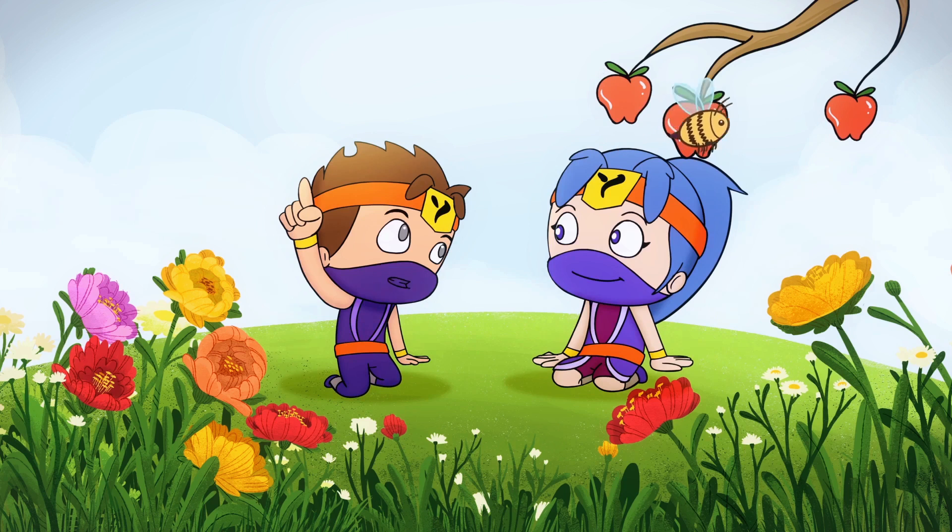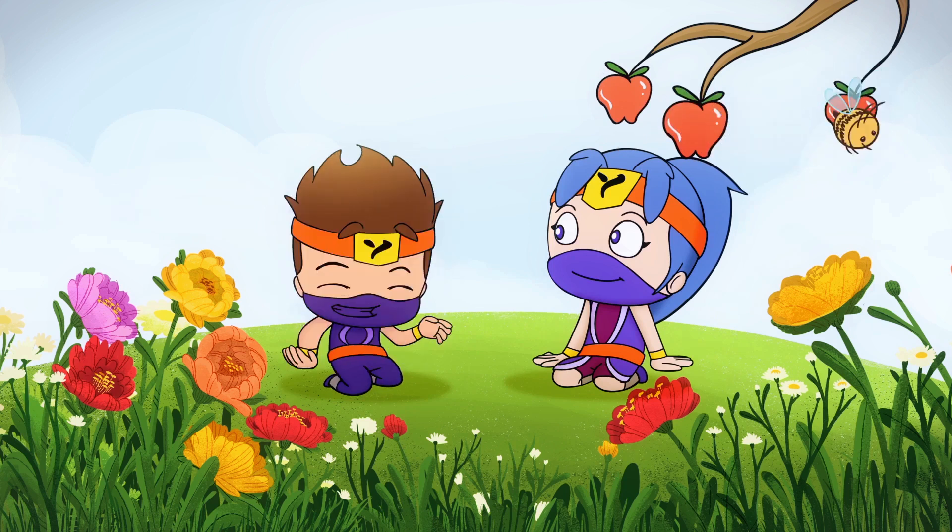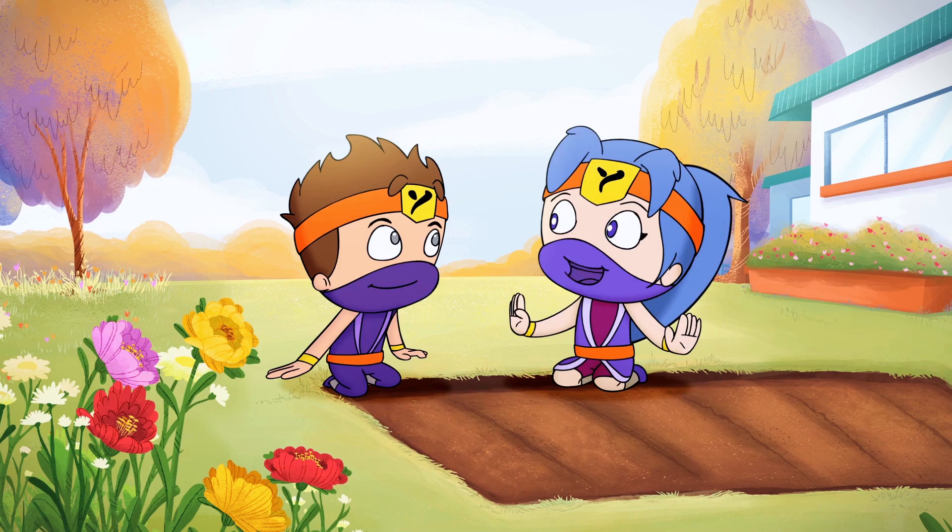I get it. We should grow plants that keep bees happy so that they can produce food for us to eat. You're right.